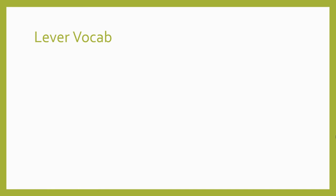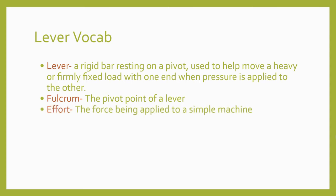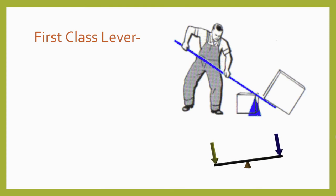This is a good time to get a few terms straight. A lever is a rigid bar resting on a pivot, used to help move a heavy or firmly fixed load with one end when pressure is applied to the other. The pivot point that a lever turns around is called a fulcrum. The effort is the force being applied to a simple machine by a power source, and the load is the resistance force encountered by a simple machine from the thing it's trying to move. All levers use the same few ingredients: a bar, a fulcrum, an effort force, and a resistance force.